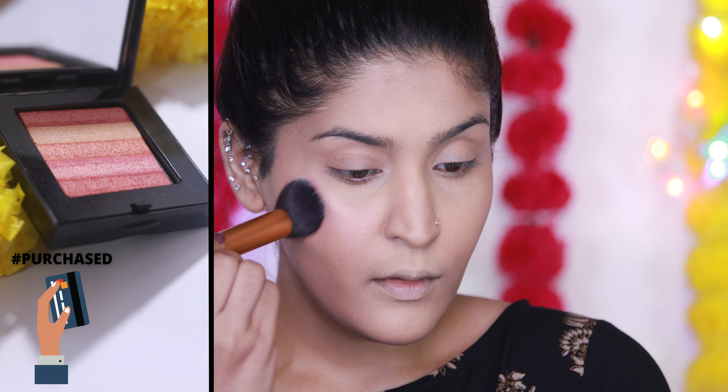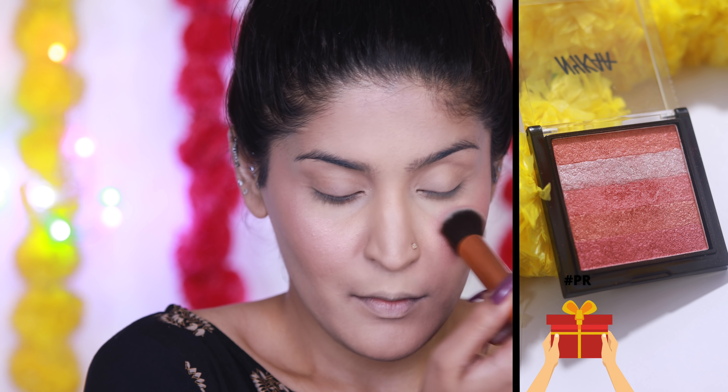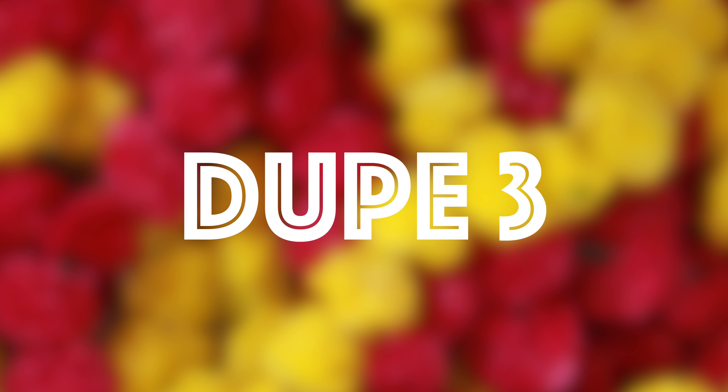Moving on to the second product, I'm talking about the Bobby Brown Shimmer Brick Set, which I've been obsessed with for a while. It's a beautiful luminous highlighter-blush combination. The dupe is from Nika — they've just changed the positioning, but once you swirl everything in they look the same on the cheeks.